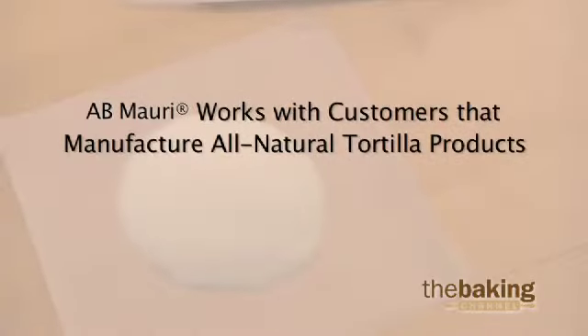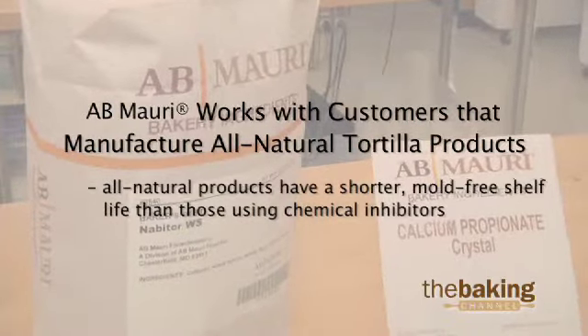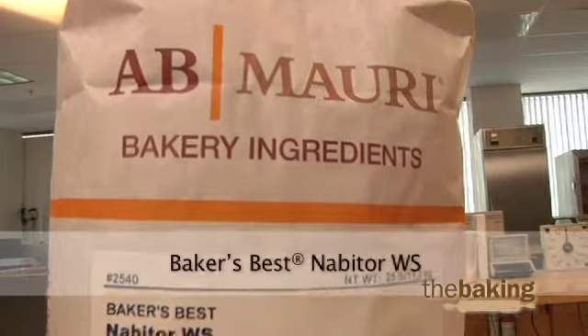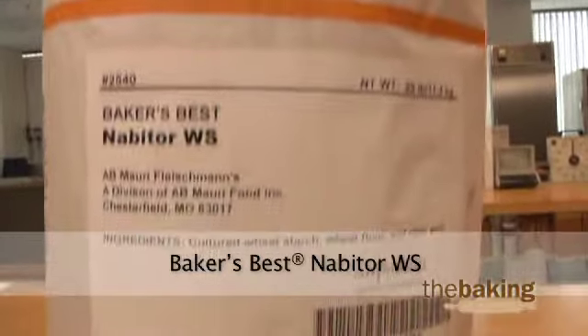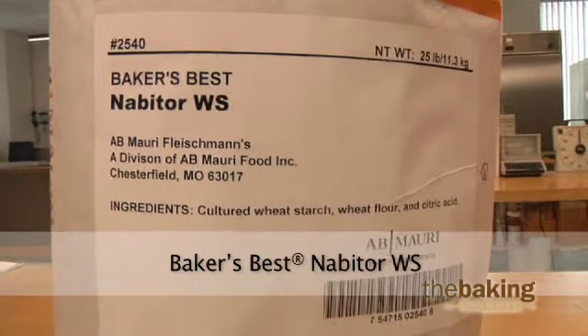AB Mowry also works with customers that produce all-natural flour tortilla products. These products typically have a shorter mold-free shelf life than those using chemical inhibitors. Our Baker's Best all-natural Nabator WS is a blend of natural acidulants that can effectively inhibit mold growth for up to 14 days while maintaining clean label requirements.